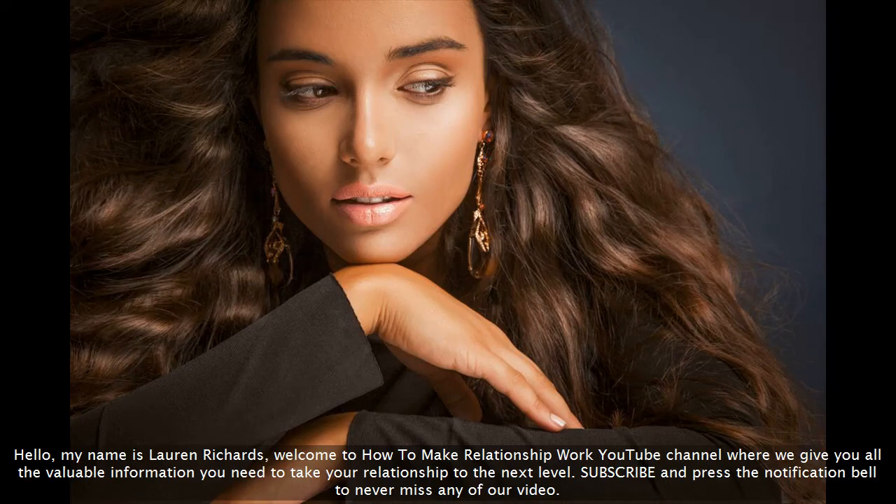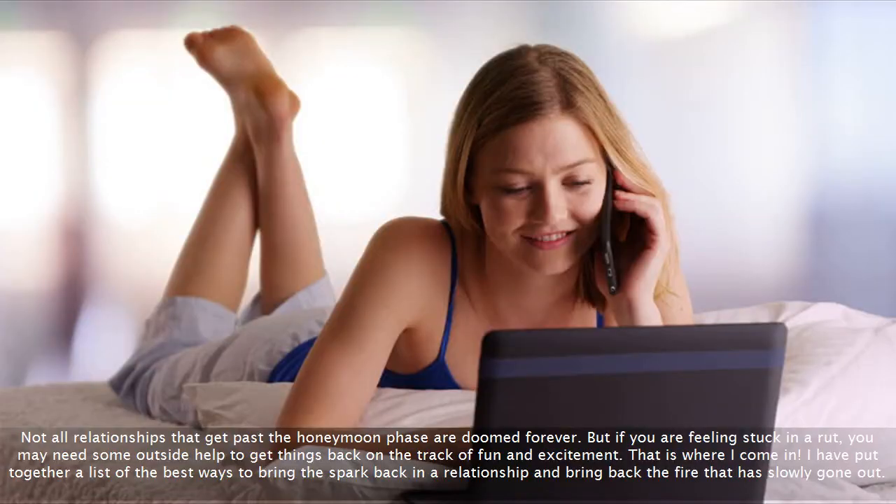Hello, my name is Lauren Richards. Welcome to How to Make Relationship Work YouTube Channel, where we give you all the valuable information you need to take your relationship to the next level. Subscribe and press the notification bell to never miss any of our videos. Not all relationships that get past the honeymoon phase are doomed forever, but if you are feeling stuck in a rut, you may need some outside help to get things back on the track of fun and excitement. That is where I come in. I have put together a list of the best ways to bring the spark back in a relationship and bring back the fire that has slowly gone out.